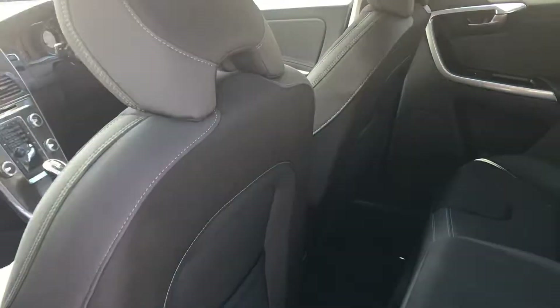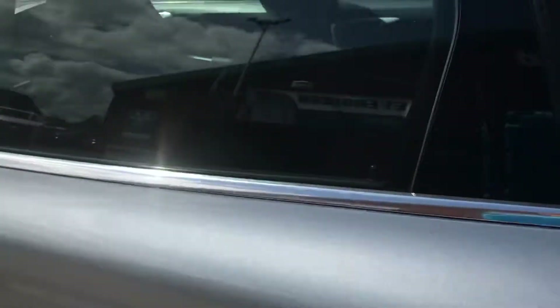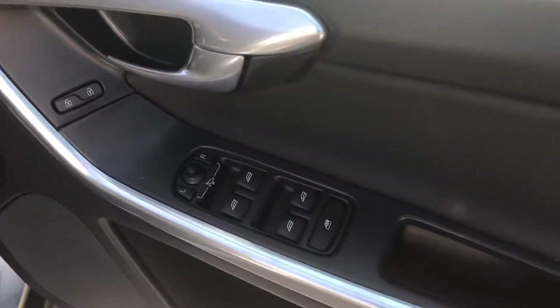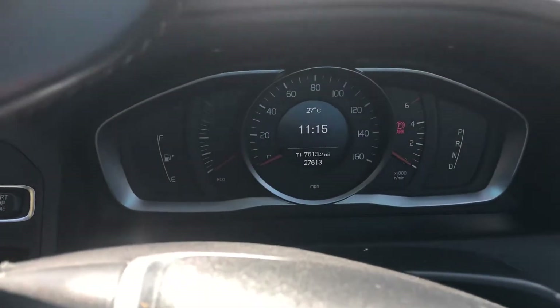Inside the car we've got black cloth, electric windows all round, rear power socket. We've got folding door mirrors and auto headlights. The car has covered 27,613 miles.